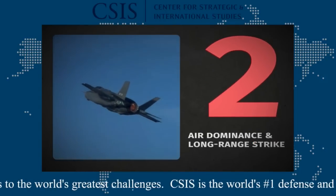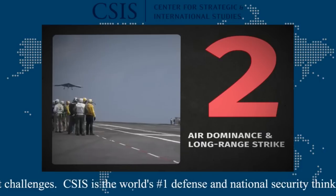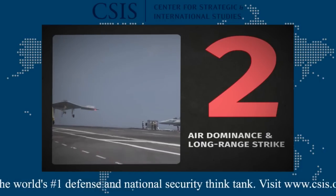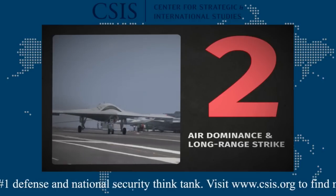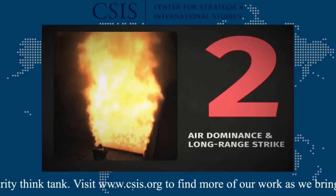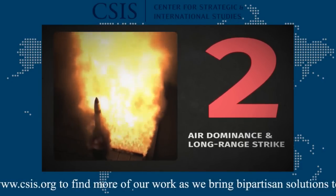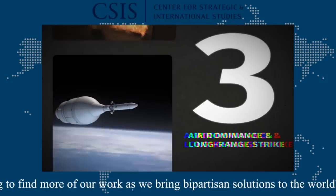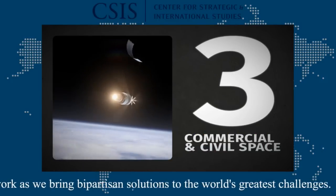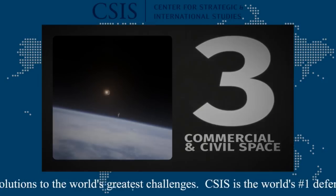Air Dominance and Long-Range Strike looks at the future of air and missile forces in a more contested operating environment. It examines the role of stealth, unmanned systems, and autonomous systems, how these capabilities can be integrated to enable new operational concepts, and options for the air and ground-based legs of the nuclear triad. Commercial and Civil Space explores international partnerships in space, efforts to reduce the cost of launch, advances in commercial space technologies, and policy issues that affect civil and commercial space programs.